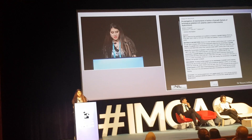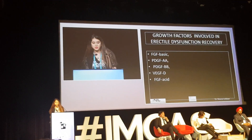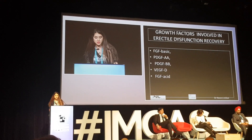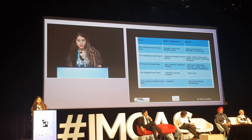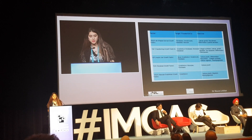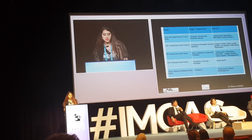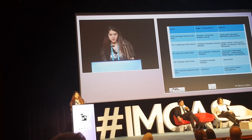Another study from 2017 described all the growth factors involved in erectile dysfunction recovery, including fibroblast growth factor, platelet-derived growth factor, and vascular endothelial growth factor, which targets the endothelium.